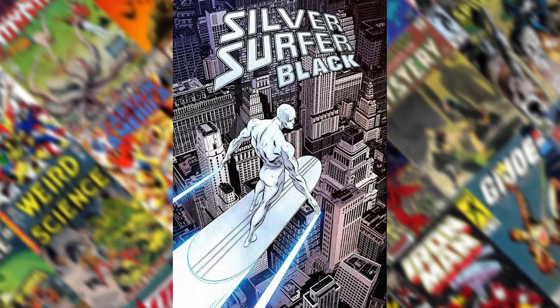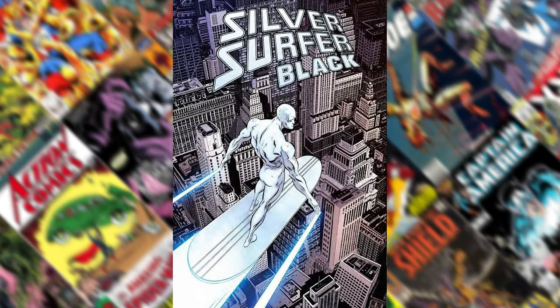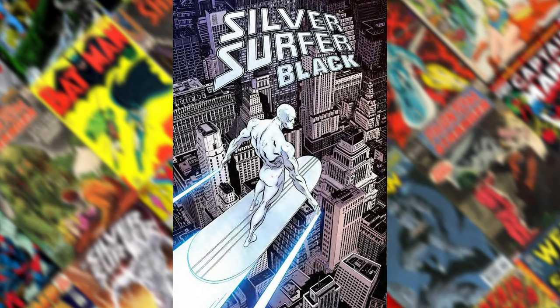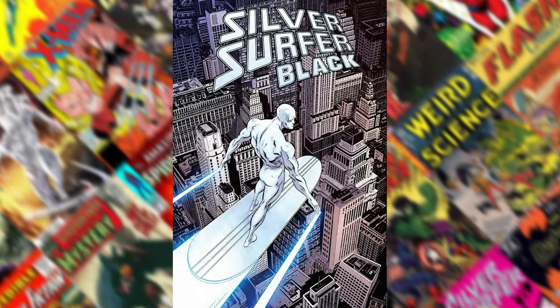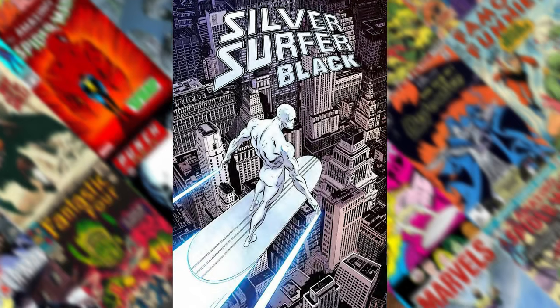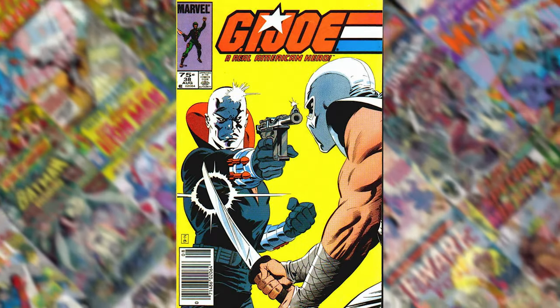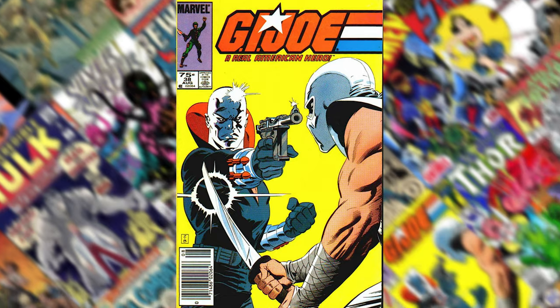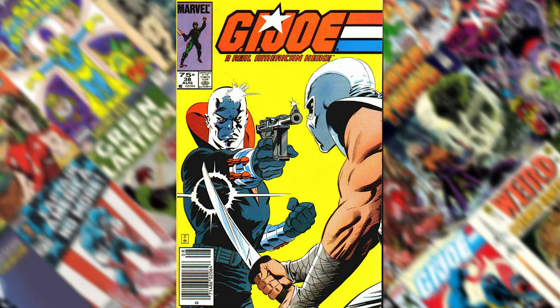He never really did a lot of Silver Surfer, but Silver Surfer being my favorite character, I wanted to try to find a way to work this one in. And it was a cool cover, so it made the list. Number 19 is G.I. Joe 38. This has probably the best image of Destro that I've seen yet. I do love this cover — plus it's got Storm Shadow, of course.